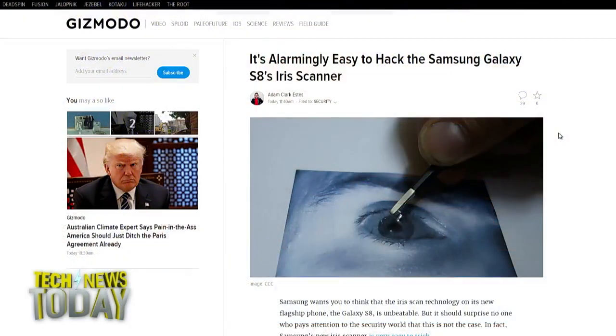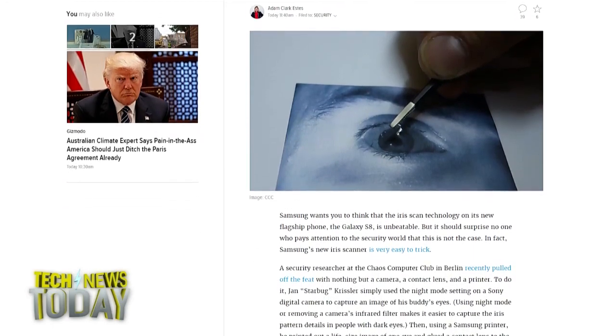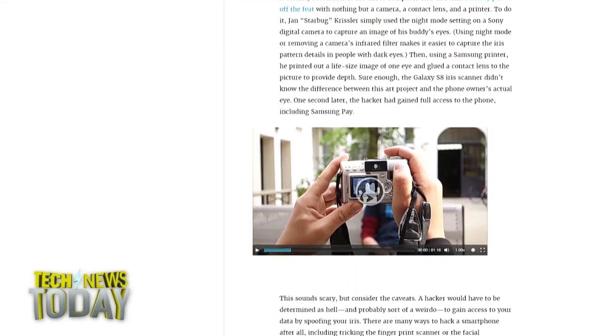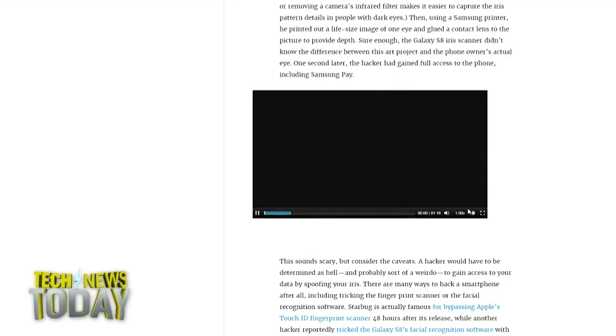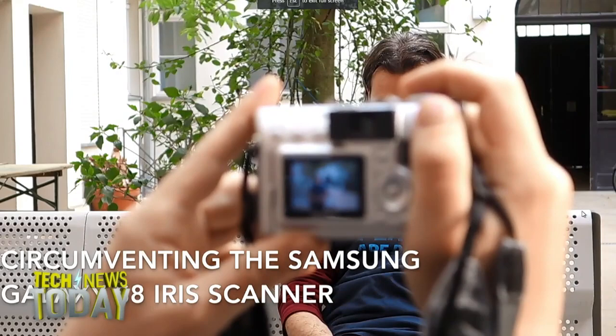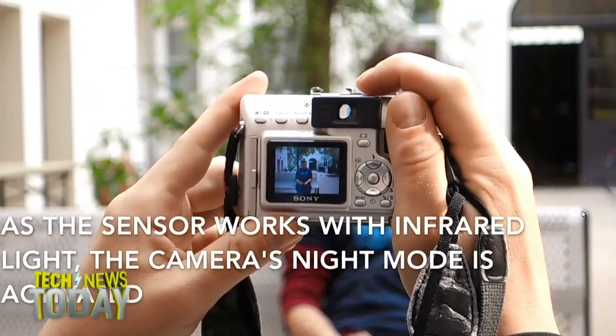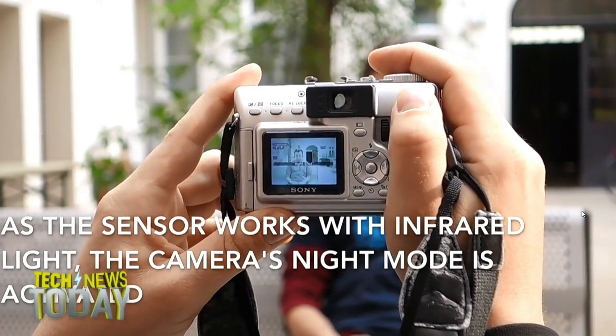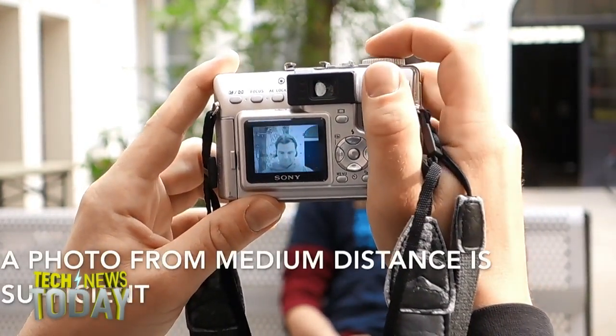The Chaos Computer Club is demonstrating how it's possible to fool a Samsung Galaxy S8 secured by iris scanning to gain access to the device. Their video shows how someone can snap a digital picture of a person's face from up to 15 feet away using a night mode camera setting, print that photo on a normal piece of paper enlarged to the size of an actual eye, drop a wet contact lens onto the printout, and flash it in front of the phone — it will instantly bypass the security measure.